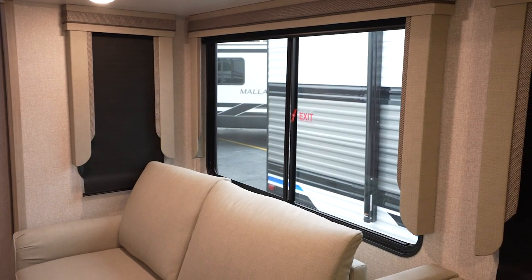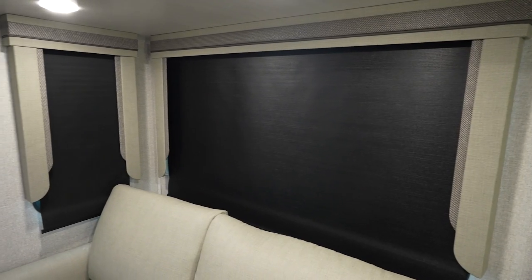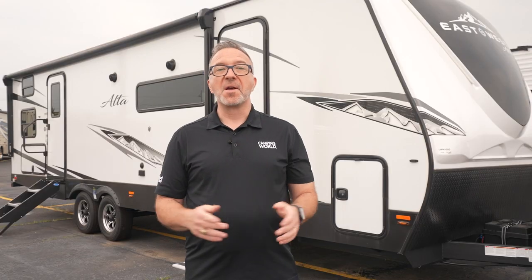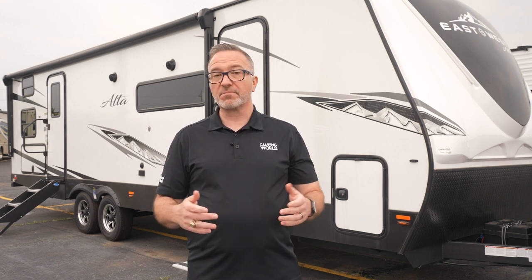The Alta windows are a marvel. They feature an oversized window package with valance and lambrekwin window treatments, plus black roller shades so you can easily snooze at night in peace or take that afternoon nap, which I'm known for.